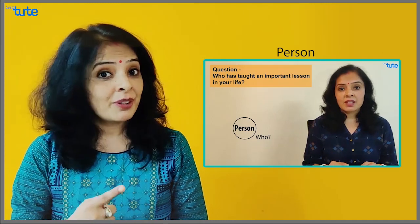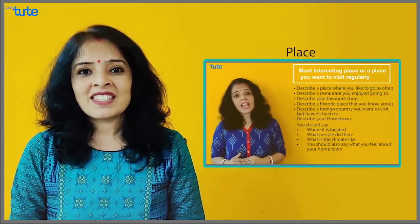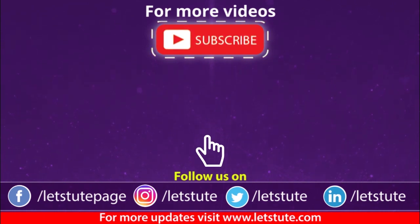Now I feel you are pretty confident to handle all cue card topics. I know you have already seen my person-related cue card topic — if not, refer to that video. It has vocabulary with everything. Next, there was one for place-related topics — it also has vocabulary, don't miss it. Please go through them and you will really feel enriched. If you have still not subscribed to this channel, please subscribe, hit the bell icon for notifications, and click the like icon if you liked the video. Thank you very much for watching.